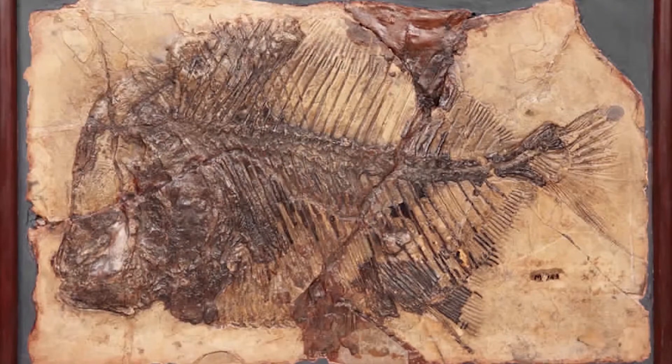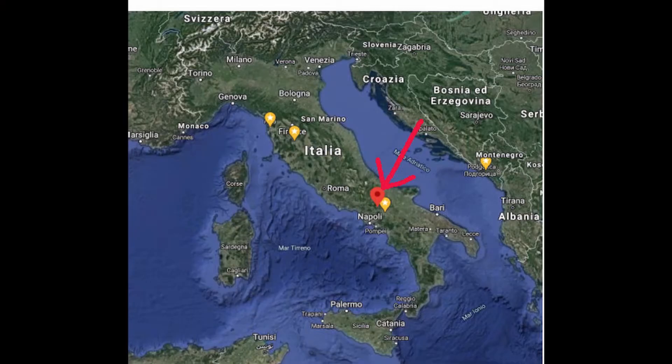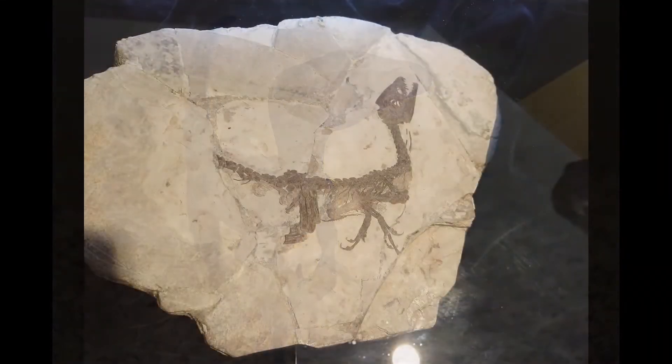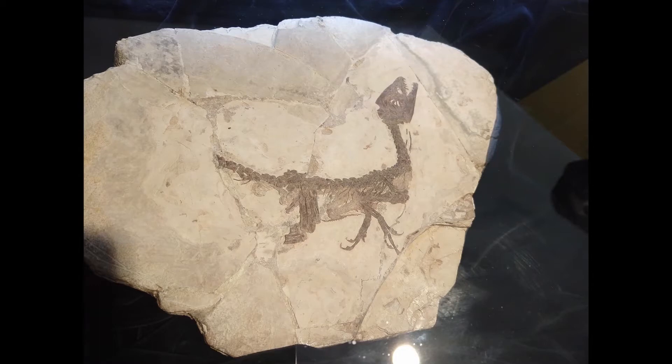Pietraroia is a unique Lagerstätte location in the world, known since the 19th century for its perfectly preserved fossil fishes. It is located in Italy near Benevento, and the most important find is Scipionyx samniticus, a member of the Compsognathidae, a family of small carnivorous dinosaurs characteristic of the period between the Upper Jurassic and the Lower Cretaceous.